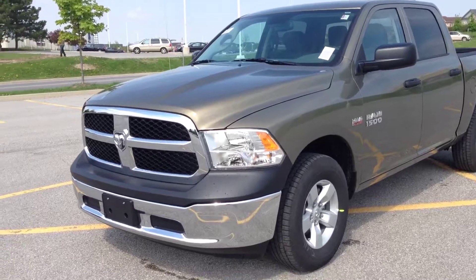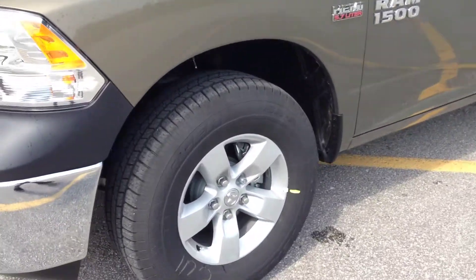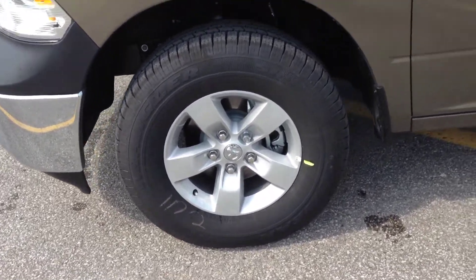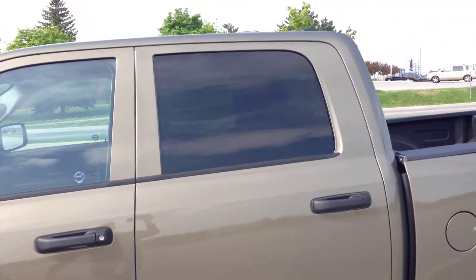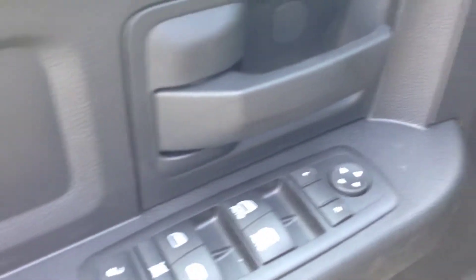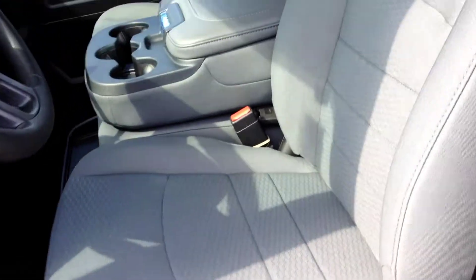As you can see, we have Prairie Pearl Coat paint color. It comes with 17-inch wheels with wheel locks and tire pressure monitoring systems. We have the crew cab with dark tinted OEM windows. On the inside: power windows, power locks, power mirrors, and diesel gray cloth interior. It's a bench seat up front, seating for three passengers.